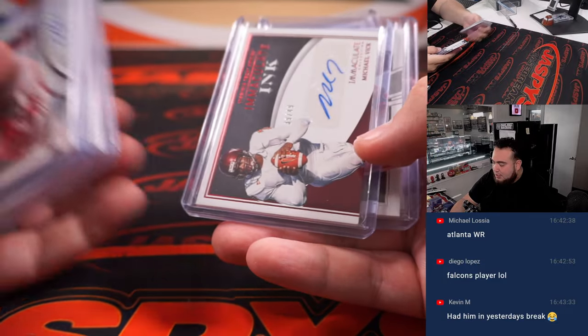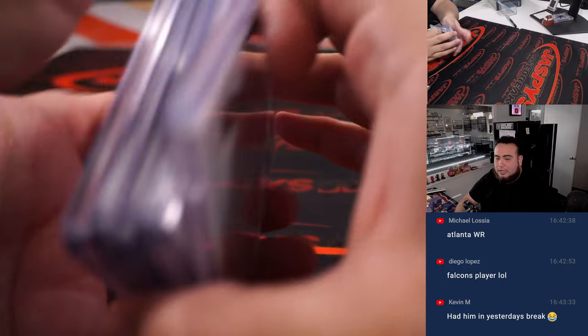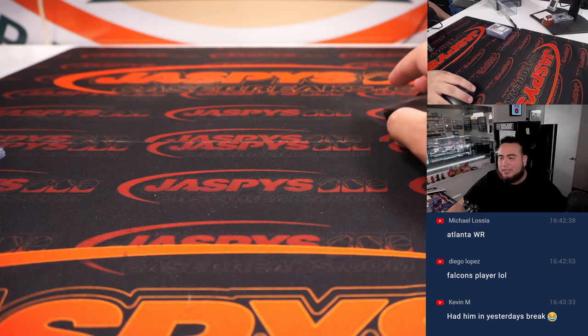And there you go — Olave, Bryce Young, Michael Vick, Jared Bernhardt, Kenny Pickett, Josh Allen. I appreciate it, guys. Next one's in the store — that's the last box of the case. JaspiesCaseBreaks.com.